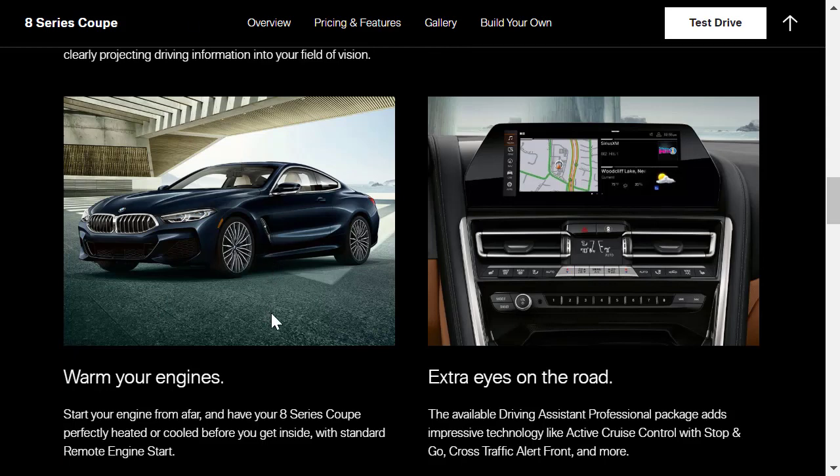On the right side of the features page, they highlight the available Driver Assist Professional Package, which adds active cruise control with stop-and-go and cross-traffic alert, among others. The standard Live Cockpit Professional is also highlighted — the instrument cluster is a full digital display, part of BMW's iDrive connected services system. The M Sport design package is also called out, and I love BMWs with M Sport packages. Rarely do I want a BMW without one, so we will certainly be adding the M Sport design to our 840i.